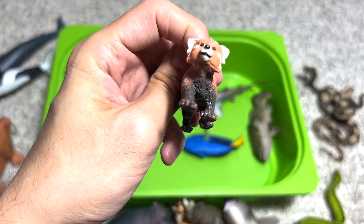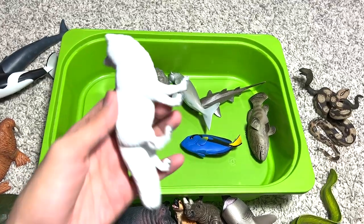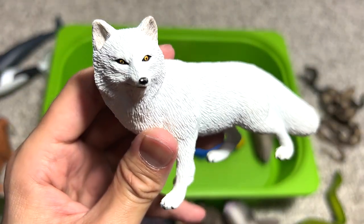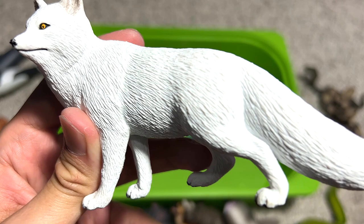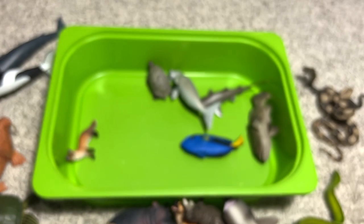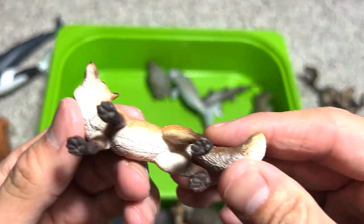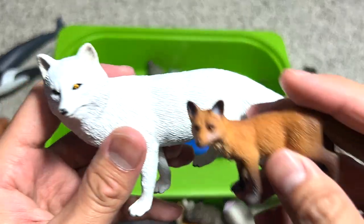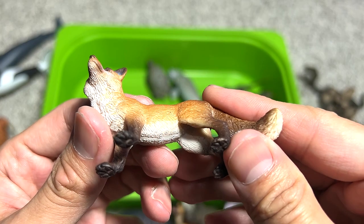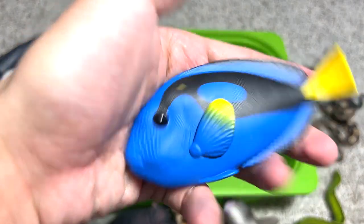We have a red panda right over here — they're not related to the giant panda. And here we have an arctic fox, a really beautiful one with very intricate fine detailing done on the fur. Next is another fox — actually a regular fox, not an arctic one.